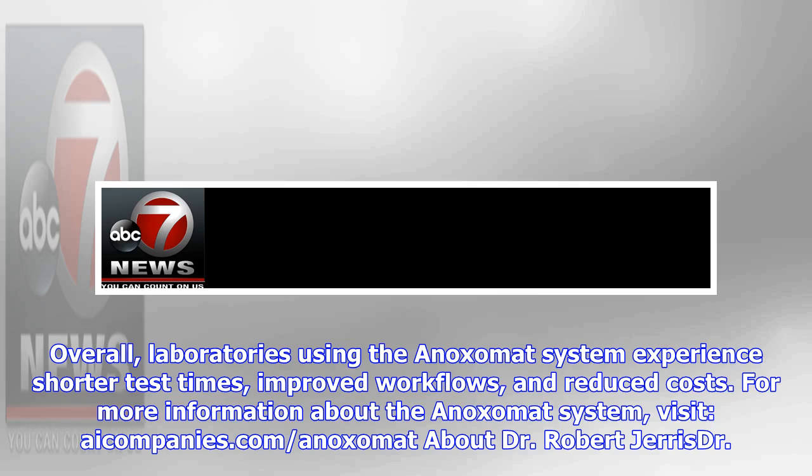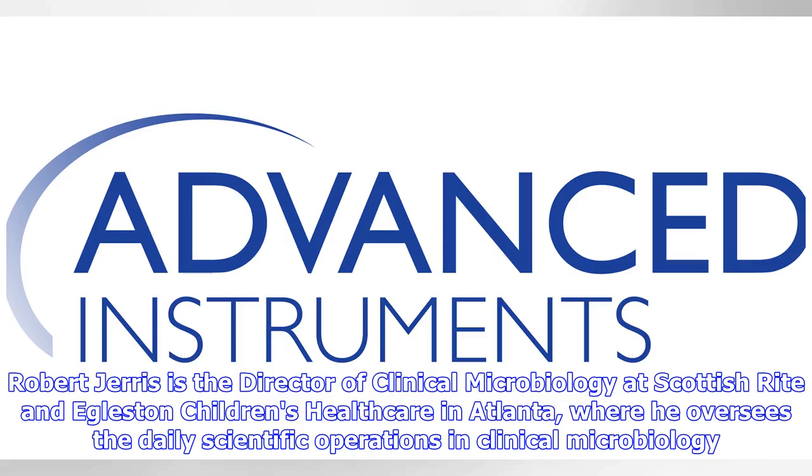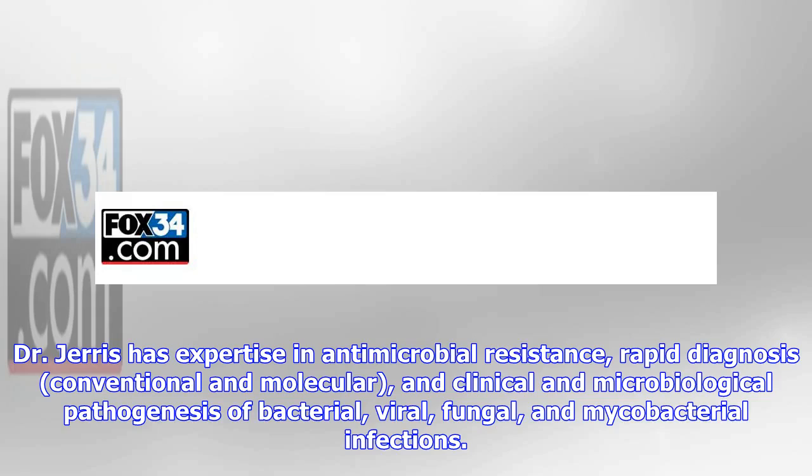Dr. Robert Jaris is the Director of Clinical Microbiology at Scottish Rite and Egleston Children's Healthcare in Atlanta, where he oversees the daily scientific operations in clinical microbiology. Dr. Jaris has expertise in antimicrobial resistance, rapid diagnosis — conventional and molecular — and clinical and microbiological pathogenesis of bacterial, viral, fungal, and mycobacterial infections.